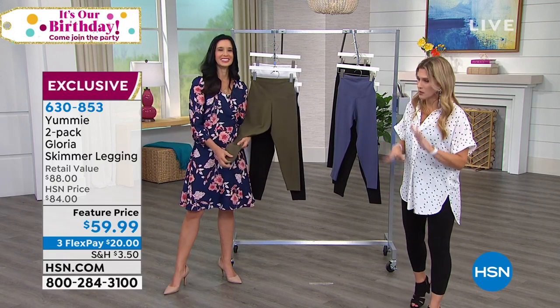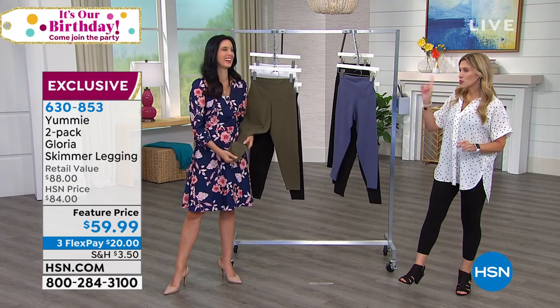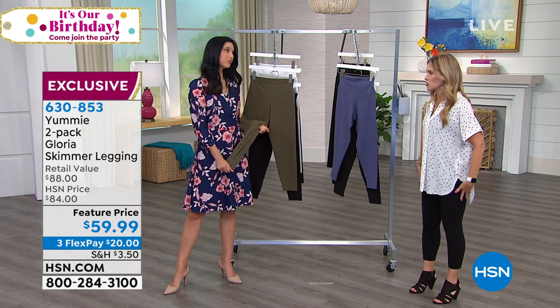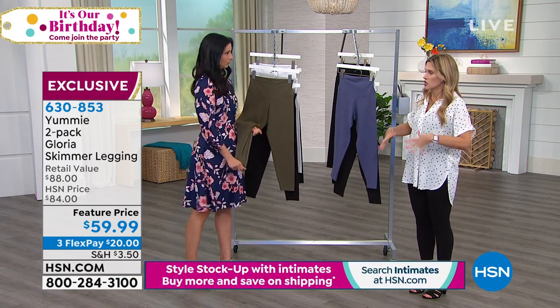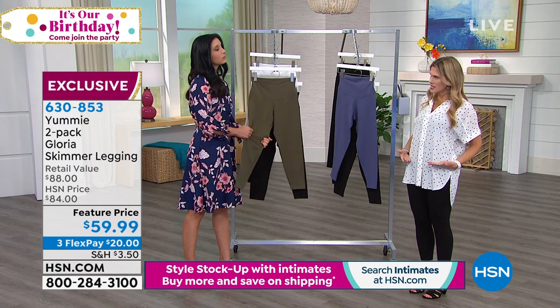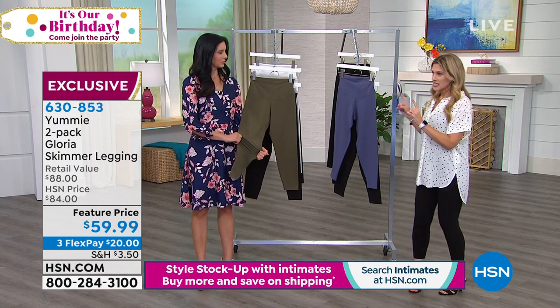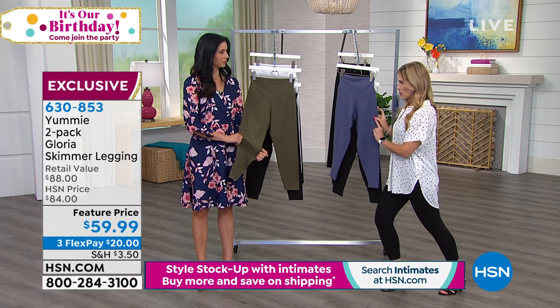If you ask me to put on a legging, I'm like yes please — but the problem with some leggings is they start to bag out in the knees, they start to droop, my butt doesn't look good, they're low-waisted, and everything's falling over.